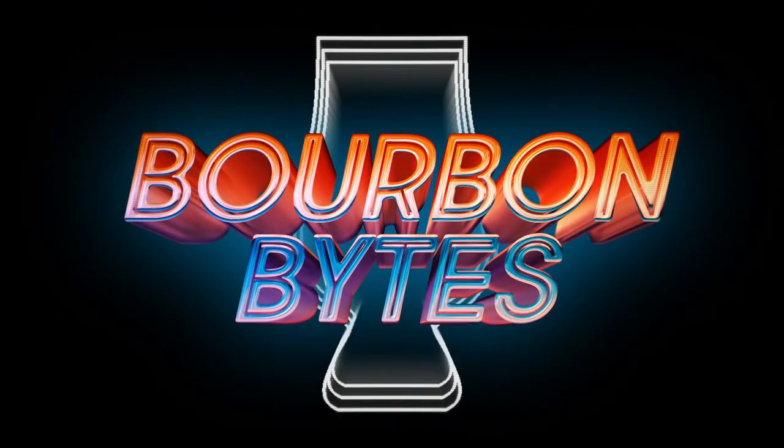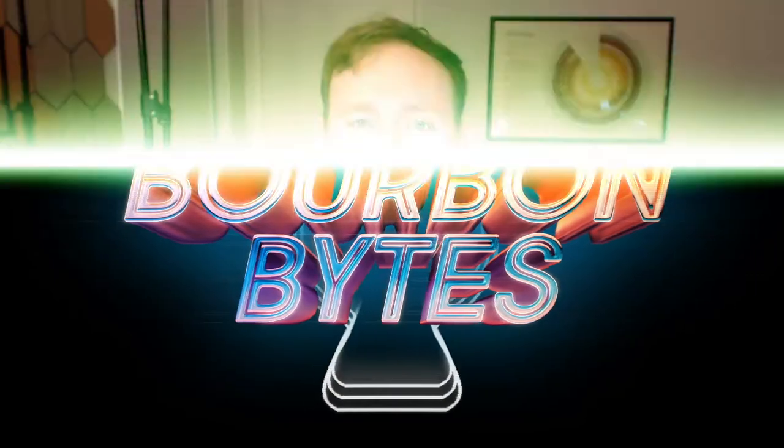What? A Jim Beam product I've never had before? Hey guys, welcome to another episode of Bourbon Bites. I'm Clifton and today we're reviewing Jim Beam Signature Craft 12-Year. This sample comes to us from my friend and patron of Bourbon Bites, Patrick Sarkey. Thank you so much Patrick for sending me this.